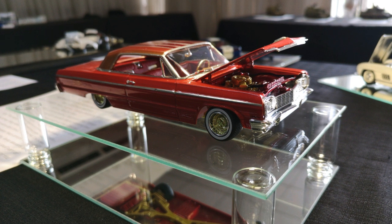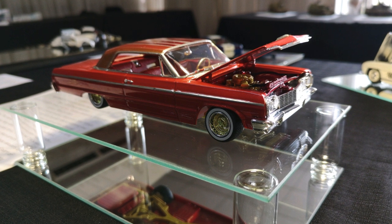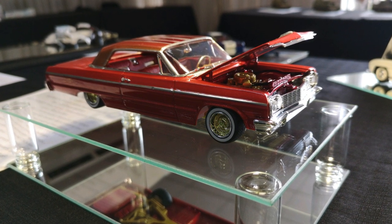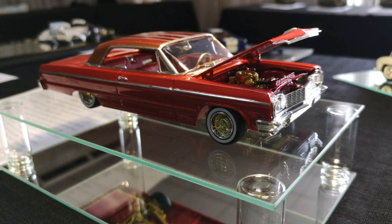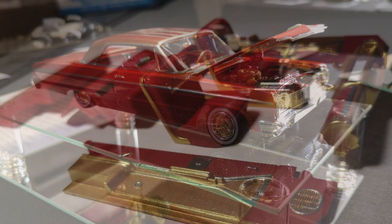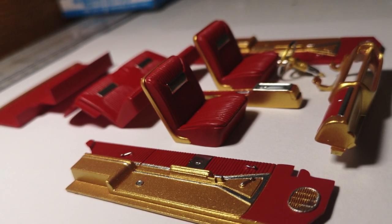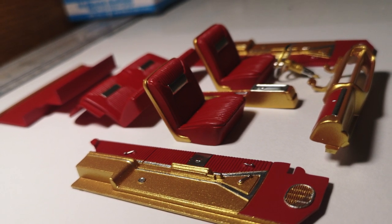One of your images on Instagram showed a '64 Impala at a show. Was that one of the first shows where you were presenting a lowrider? Yeah, so that was our RPMS — International Plastic Model Society — which is one of the groups here in Durban, an area of South Africa that I'm from.